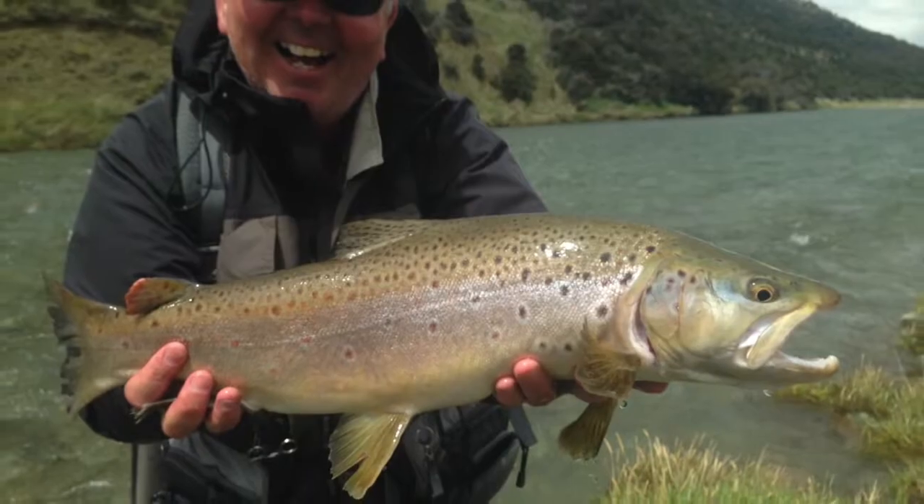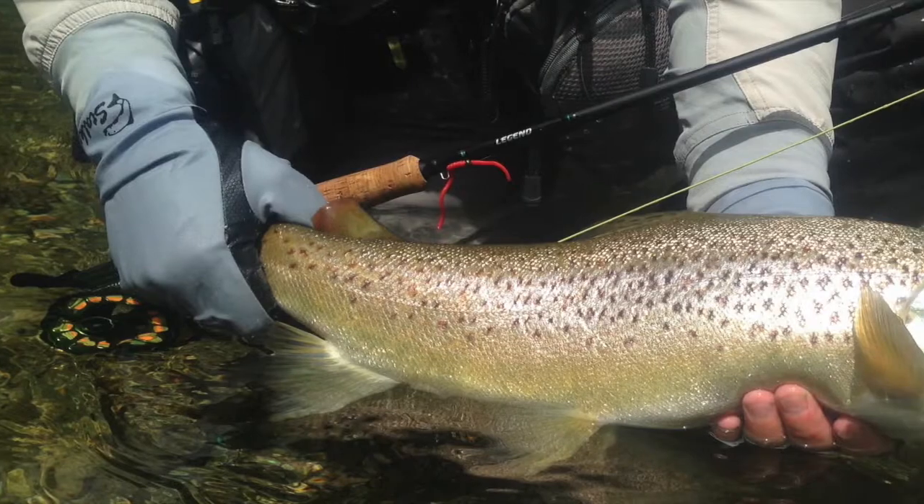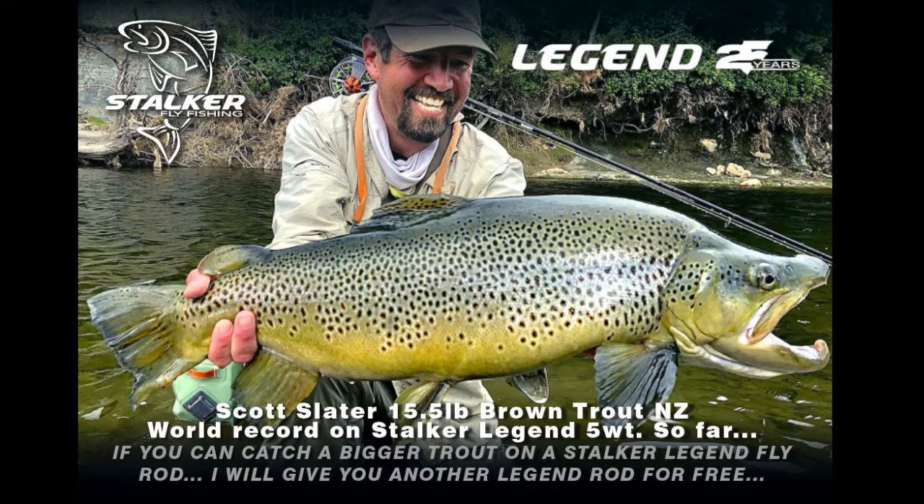Comes in six models: seven foot six two weight, seven foot six three weight, eight foot four weight, nine foot five weight, nine foot six weight, and a nine foot six fast weight.